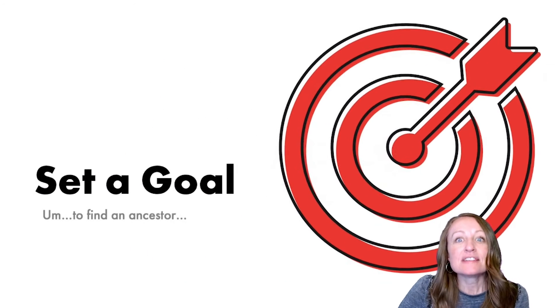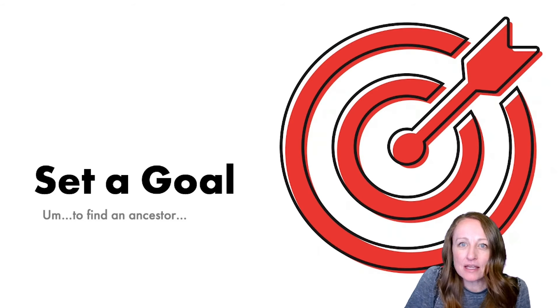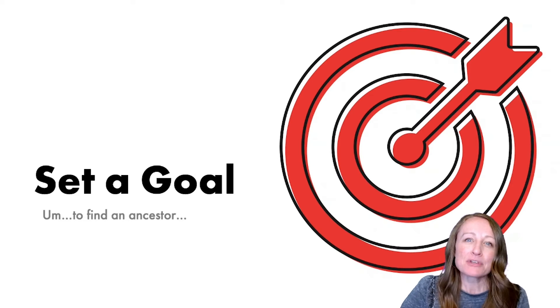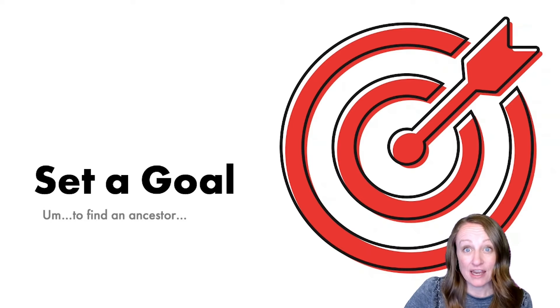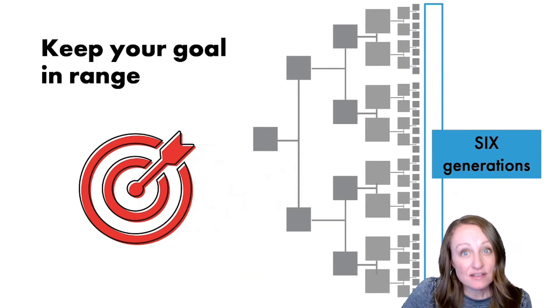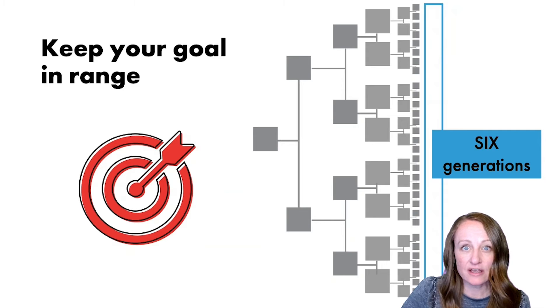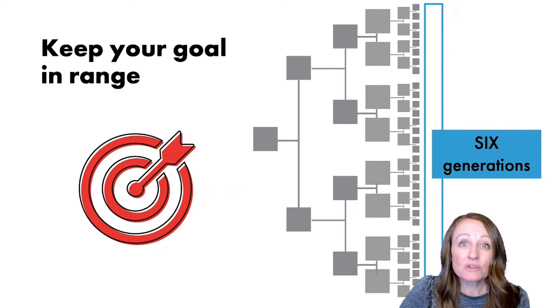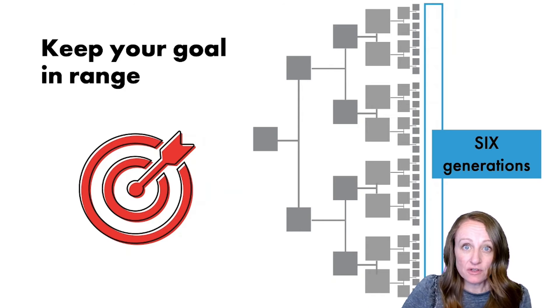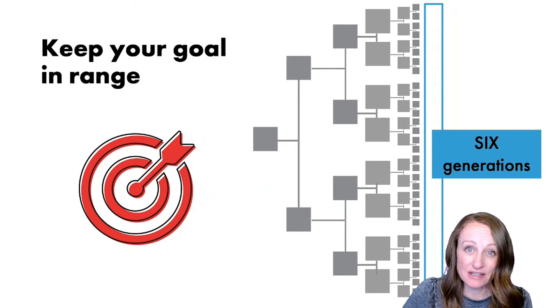You should also definitely set a goal. Your goal is probably to find an ancestor, but you need to make sure that ancestor is within range — meaning DNA can actually help you find them. For autosomal DNA, you need the ancestor you're looking for to be six generations or closer. DNA can help you find your three-times-great-grandparents or closer, but for four- or five-times-great-grandparents, DNA just won't be very helpful right now.